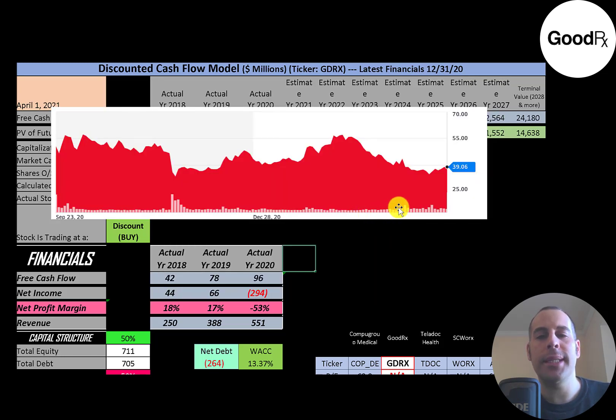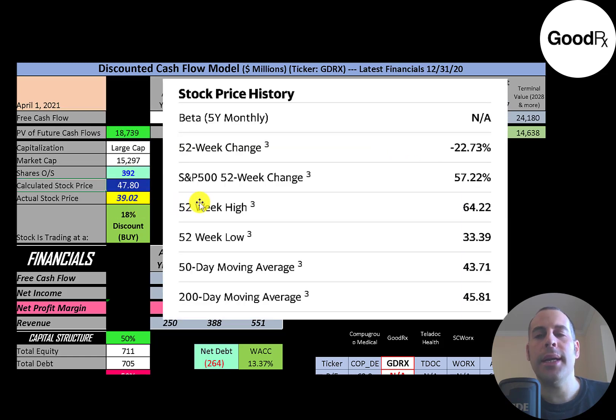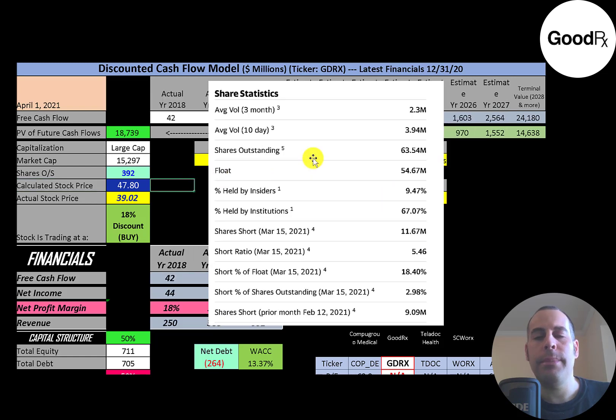Looking at the stock price since the IPO, it doesn't look like it's done so well — it peaked around $60 but has come down quite a bit. The stock has gone down 23% in the past 52 weeks while the S&P 500 went up 57%. The 52-week low was $33 and the high was $64. The stock is trading below its 50-day and 200-day moving averages. About 2 to 4 million shares are traded each day, and 67% of shares are held by institutions.